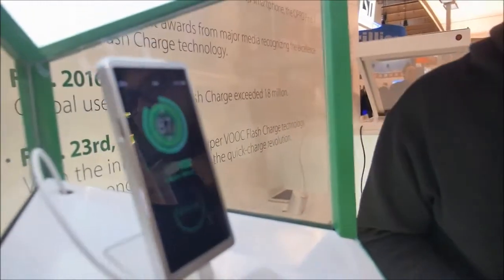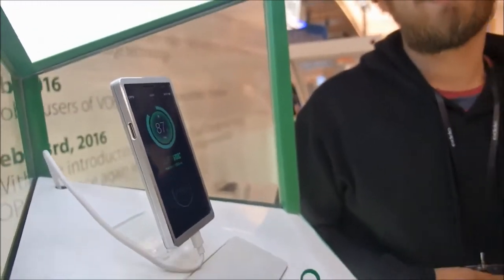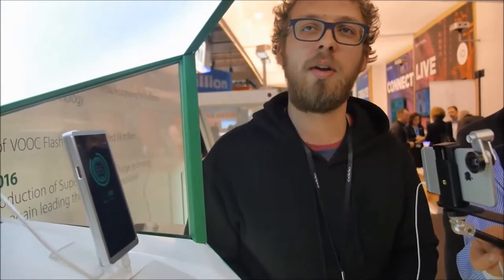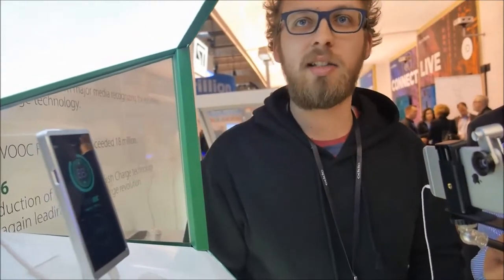Can we continue talking until it's 100%? If you ask me other questions, I will definitely be happy to talk. Are you an engineer? I am not. I am a Global Community Manager, so I work on the forum. I talk to the OPPO fans, I talk to media a lot. I demonstrate technology, as you can see.